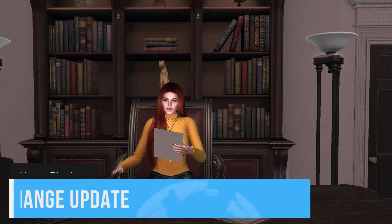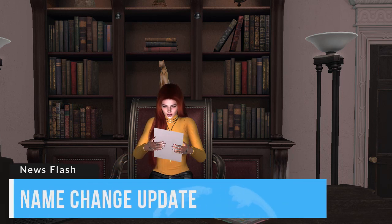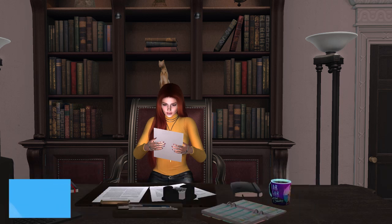Hello residents. As of today, everyone can change their avatar name. Before today, only premium accounts could change their name. Now it is open to all.